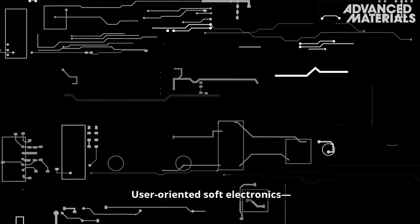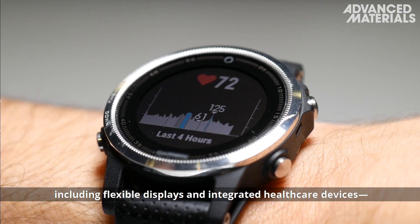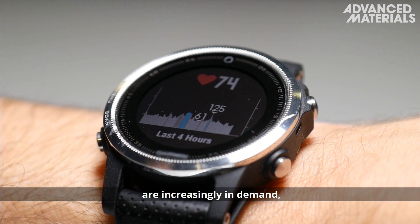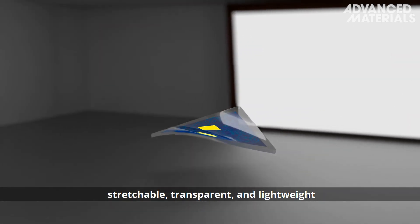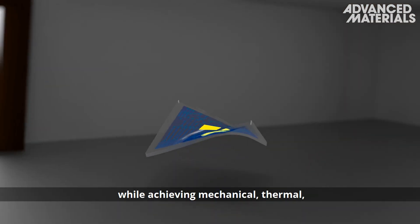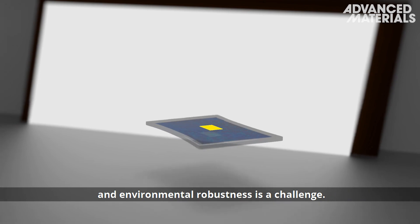User-oriented soft electronics, including flexible displays and integrated healthcare devices, are increasingly in demand. But developing soft electronics that are flexible, stretchable, transparent and lightweight, while achieving mechanical, thermal and environmental robustness, is a challenge.